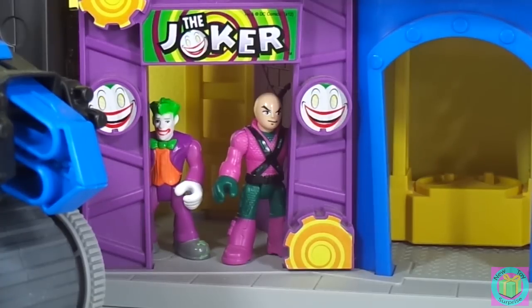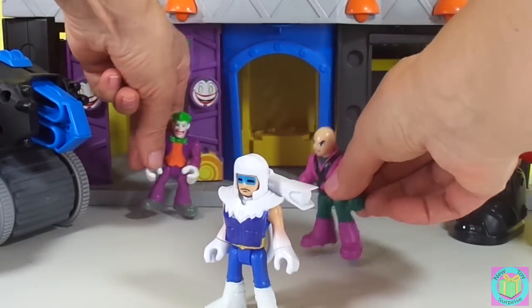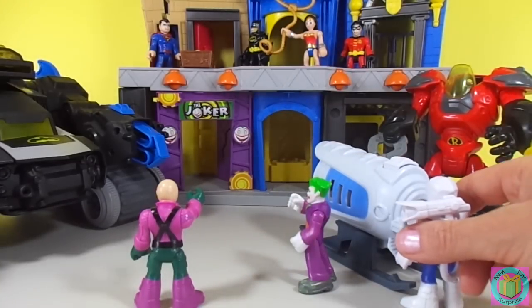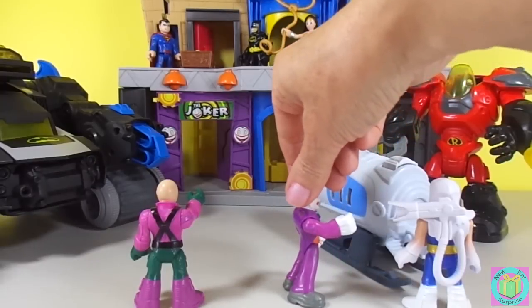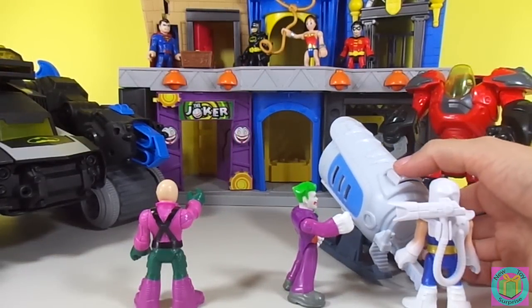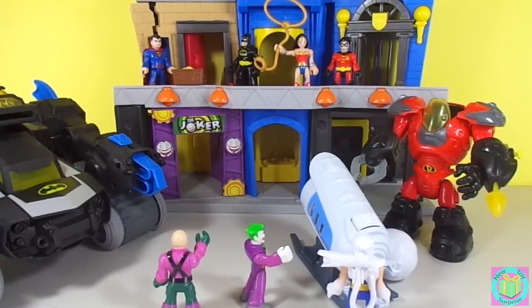We can see the Joker and Lex Luthor lurking in the Joker room. They're telling Captain Cold about the treasure that our superhero friends are guarding. Look! The treasure's up there. You need to use your Ice Cannon so that we can get the treasure. Let's do it. You need to aim higher. What was that? Look! Captain Cold is throwing snowballs at us.